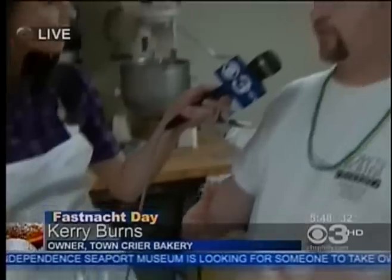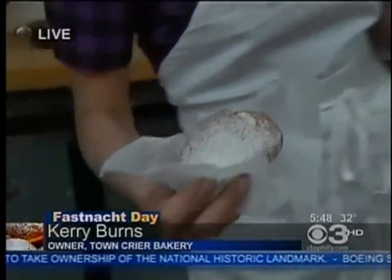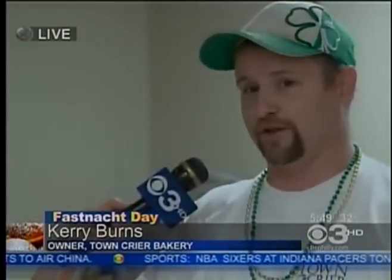Carrie, for those that don't know, what is a Fashnot exactly? A Fashnot is a potato-based donut dough. It's traditionally made on Fat Tuesday, which we do every year at the bakery. And today is that particular day. Fat Tuesday is the day before Lent. You're cleaning out your cabinets of all your tempting foods — that's why they call it Fat Tuesday — cleaning out your lard and all your sweets, and then fattening up on them.